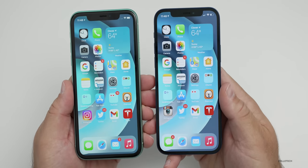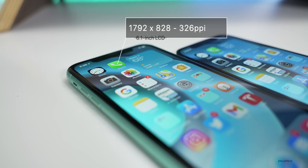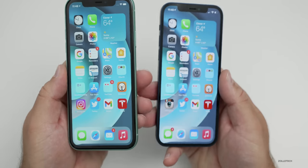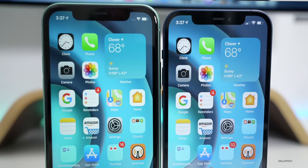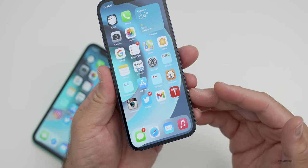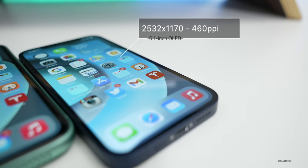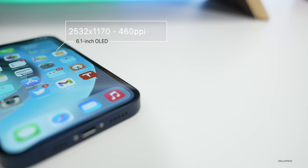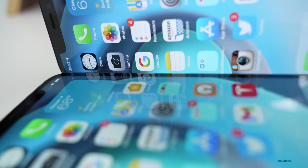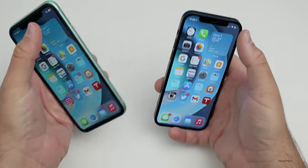When it comes to displays, this is where they're very different despite being the same 6.1-inch size. The iPhone 11 has a 6.1-inch Liquid Retina LCD with a resolution of 1792 by 828 at 326 pixels per inch, going up to 625 nits of brightness, with P3 wide color, True Tone, and Haptic Touch. The iPhone 12 has Apple's 6.1-inch Super Retina XDR OLED display — the same as the iPhone 12 Pro — at 2532 by 1170 pixels and 460 pixels per inch. It also supports HDR, P3 wide color, True Tone, and Haptic Touch.